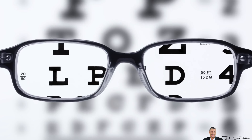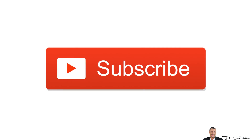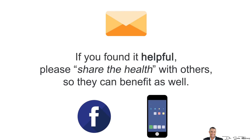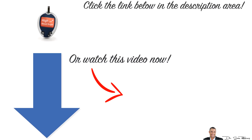Well, there you have it for today. I hope this video gave you more clarity. If you liked it, please subscribe to this channel. If you found it helpful, please share it with others so they can benefit as well. Leave your questions and comments below, and make sure you click the link below in the description area to watch the short video about how I lowered my uncle's blood sugar by 46% in less than 30 days. Thanks for listening and have a happy and healthy day!